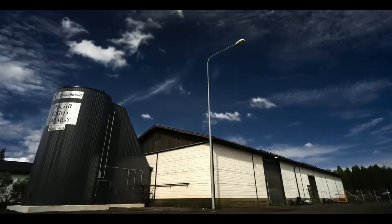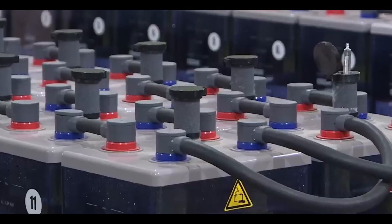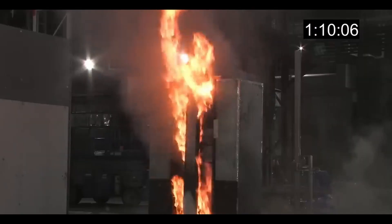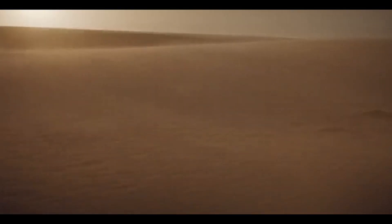Now, what makes sand batteries so great versus what we already have? Most batteries today are made out of lithium, which while great at being a battery, comes with a plethora of issues: overheating, toxicity, flammability, and not working great in extreme weather conditions, just to name a few. On the other hand, sand batteries are quite literally just sand — a natural resource that's simply utilized in the right way.